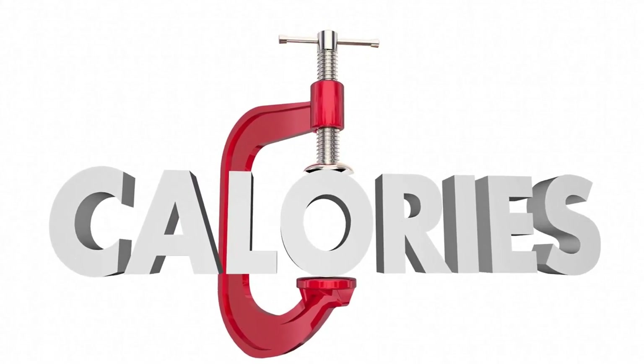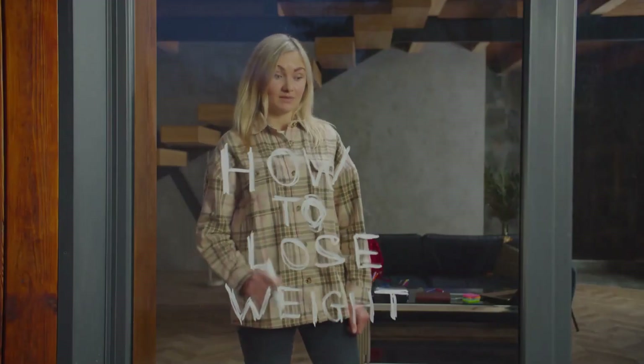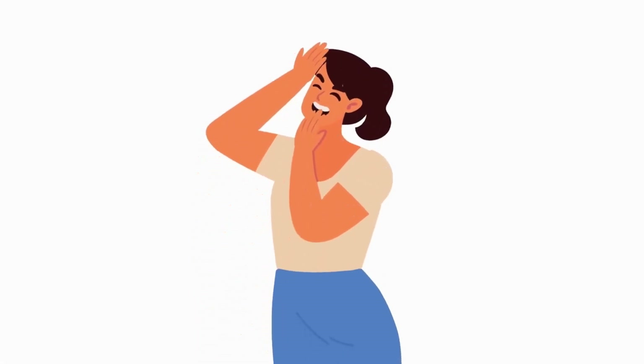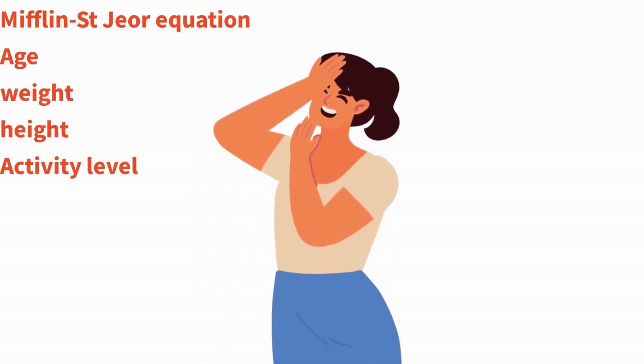Hidden calories can significantly impact someone's weight loss journey, as they can unknowingly consume more calories than they think, which may hinder progress. Let's explore this concept with an example. Suppose a person, Alice, wants to lose weight.